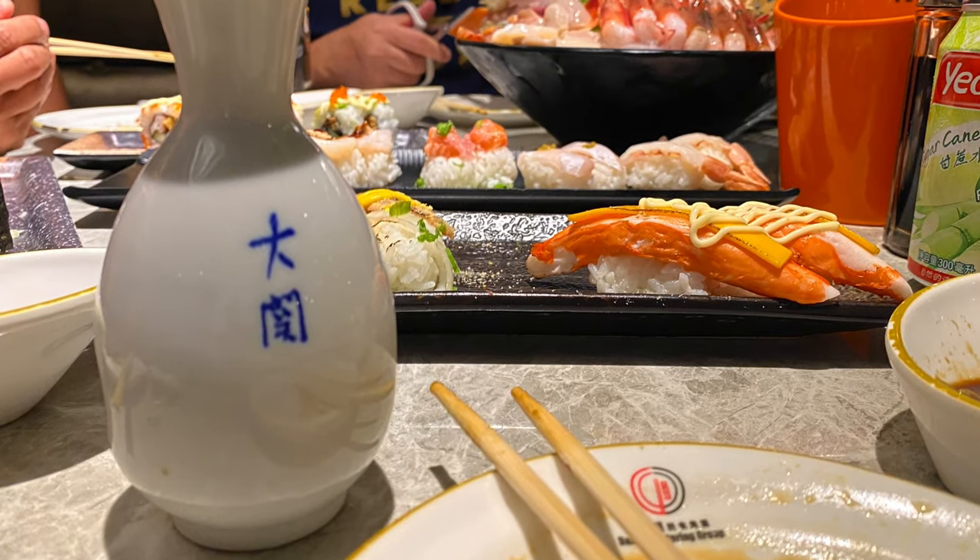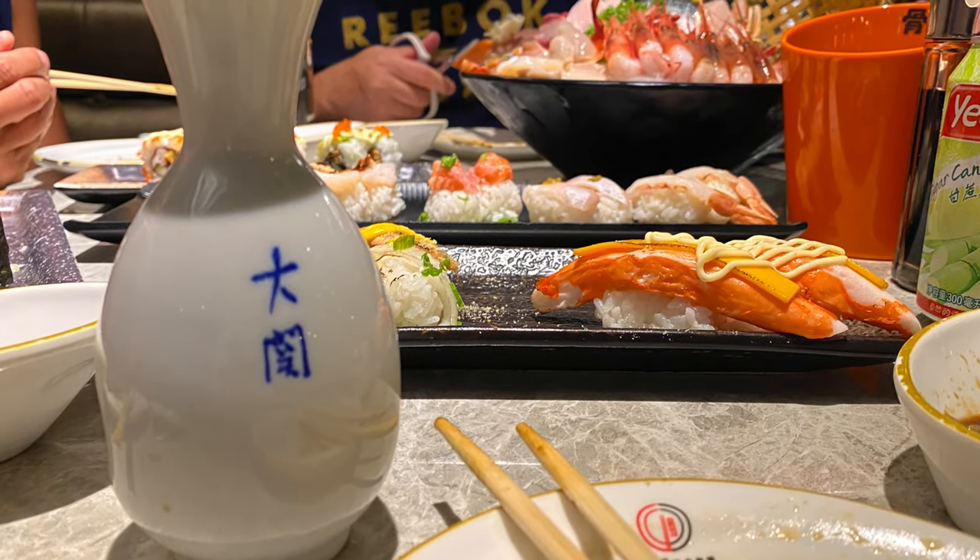This is a hot sake glass — it's really nice and more traditional-looking. Very nice.